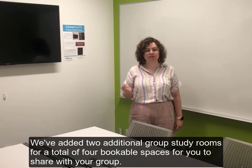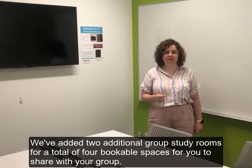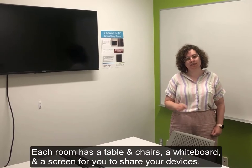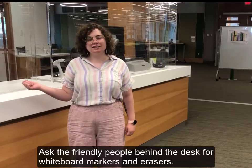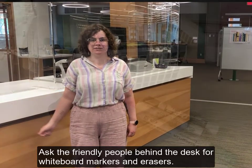We've added two additional group study rooms for a total of four bookable spaces for you to share with your group. Each room has a table and chairs, a whiteboard, and a screen for you to share your devices. Ask the friendly people behind the desk for any whiteboard markers or erasers.